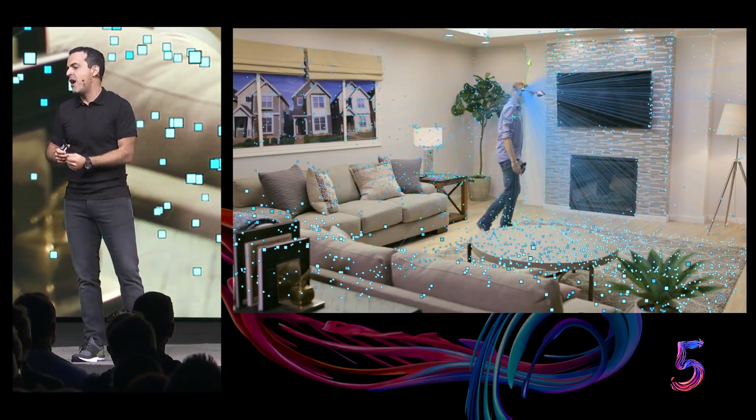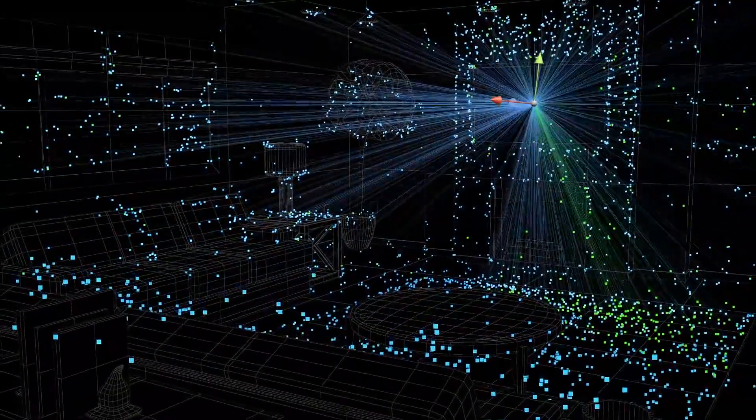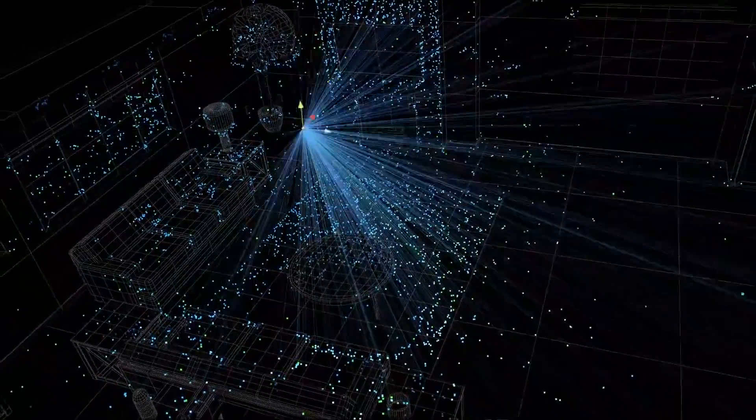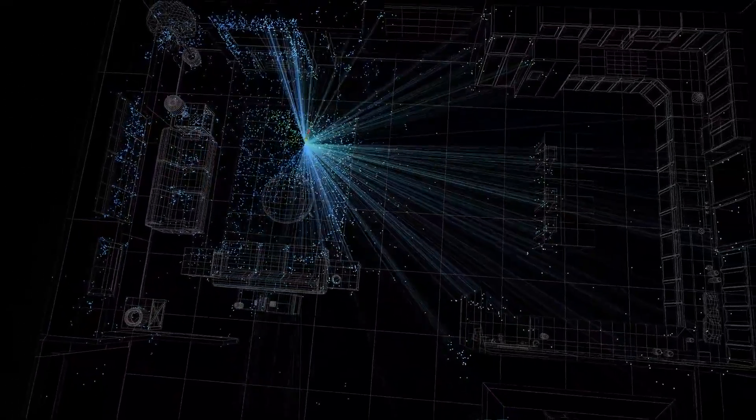These are the green and blue dots that you see here. The system combines this map with gyroscope and accelerometer input and generates a very precise estimate of your head position every millisecond.